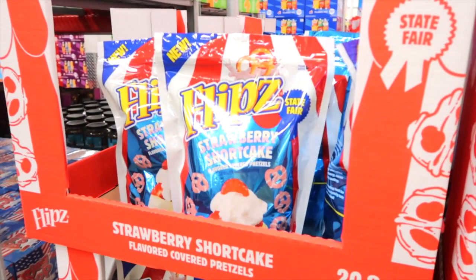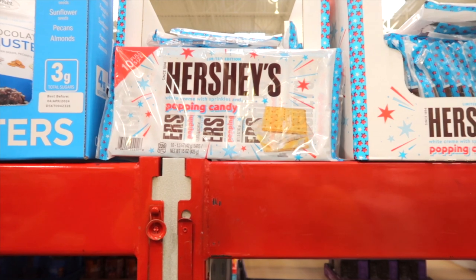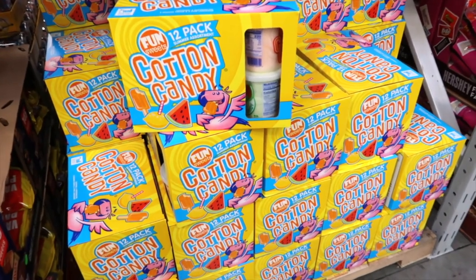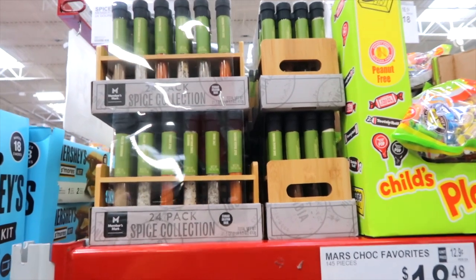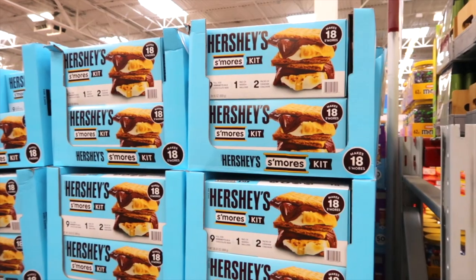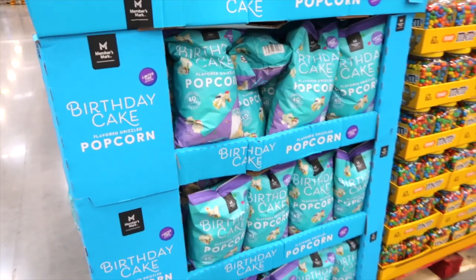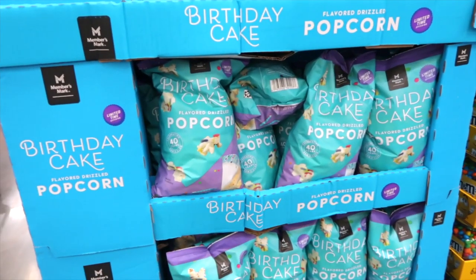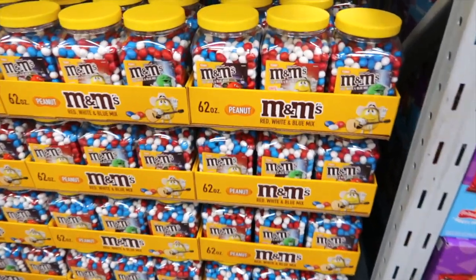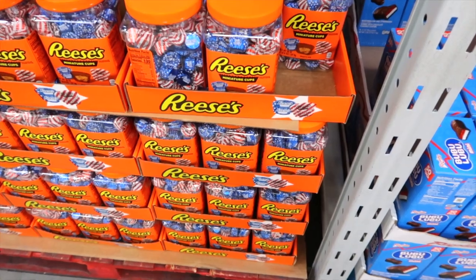These are strawberry shortcake coated pretzels for $7.98 — really neat. This is a Hershey's candy bar with popping candy, white cream and sprinkles, for $9.98. Here's a summer assortment of cotton candy for $9.98. This is a spice collection — there's 24 in this container for $26.98. Hershey's has a s'mores kit that makes 18 s'mores for $12.34. This is a birthday cake popcorn for $5.48. Here's apple cinnamon rice rollers for $9.98. There's patriotic peanut M&Ms for $15.48.